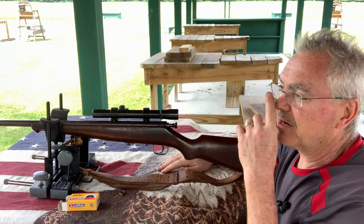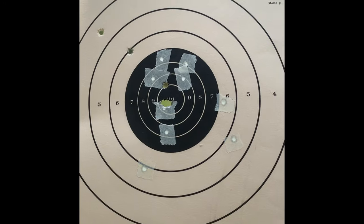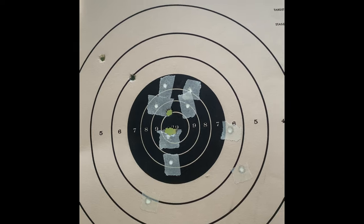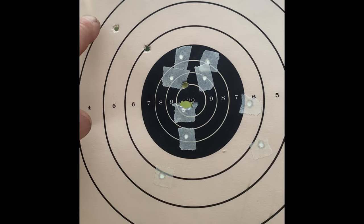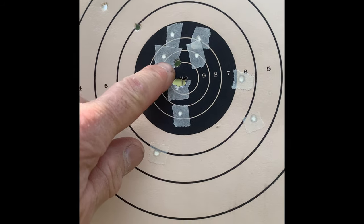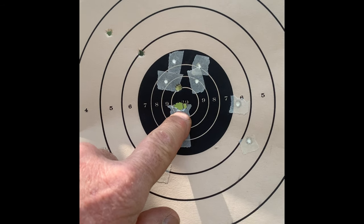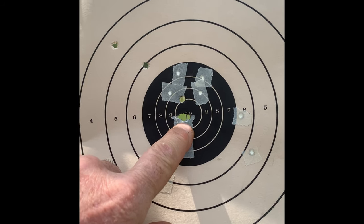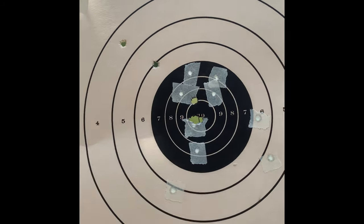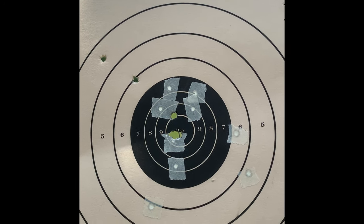I did shoot a target off camera and I'll show you that one right now. Here's my target for my new Savage Sporter that I just got. I was just sighting it in at 25 yards. This is shot number one, two, three — and then this is three shots off a bench rest with relay match ammunition. Three shots basically in one hole. I'll take that. Alright, back to the video.